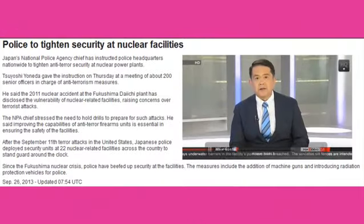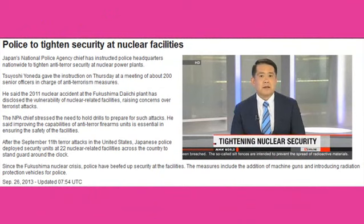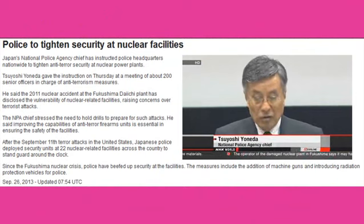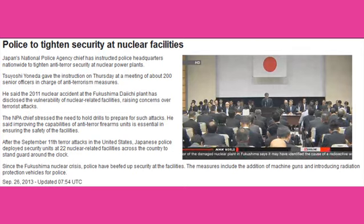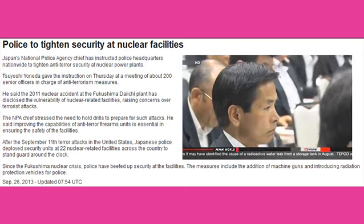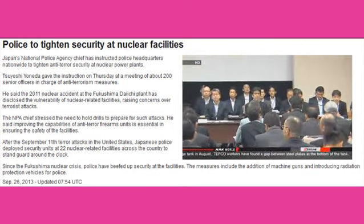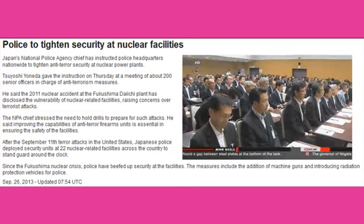The head of Japan's National Police Agency has instructed police headquarters around the country to tighten anti-terror security at nuclear power plants. Vulnerability of nuclear plants has been exposed. We are concerned about the possibility of terrorists targeting them. NPA Chief Tsuyoshi Yonada was speaking at a meeting of about 200 senior officers in charge of anti-terrorism measures. Yonada stressed the need for drills to prepare for such attacks, saying improving the capability of anti-terror firearms units is essential to ensuring the safety of the facilities.